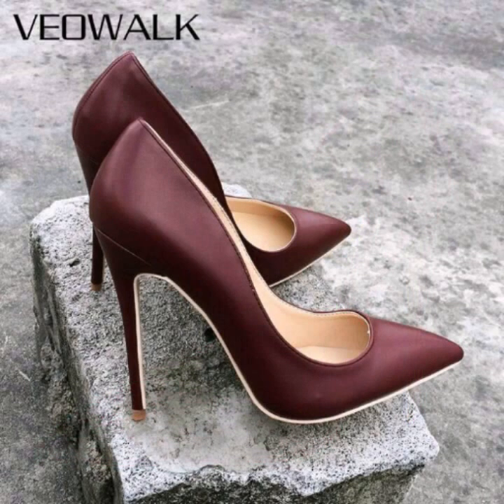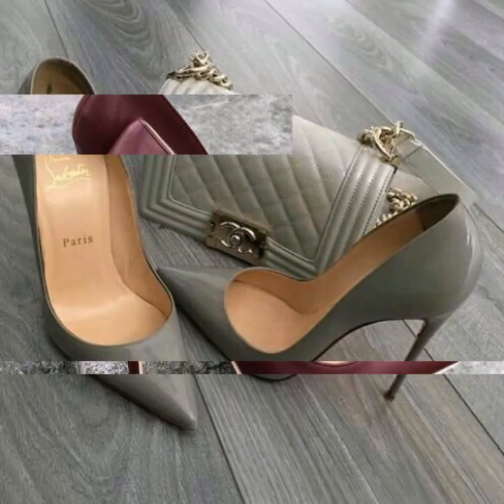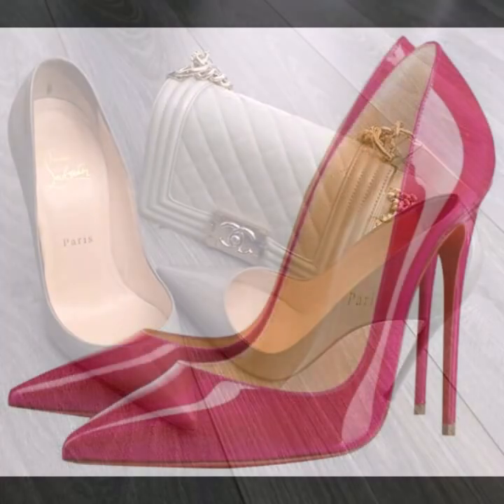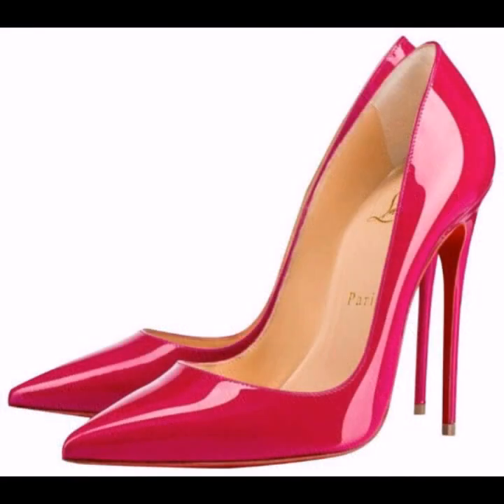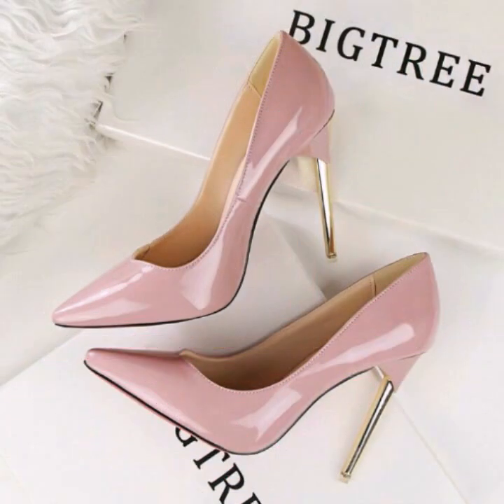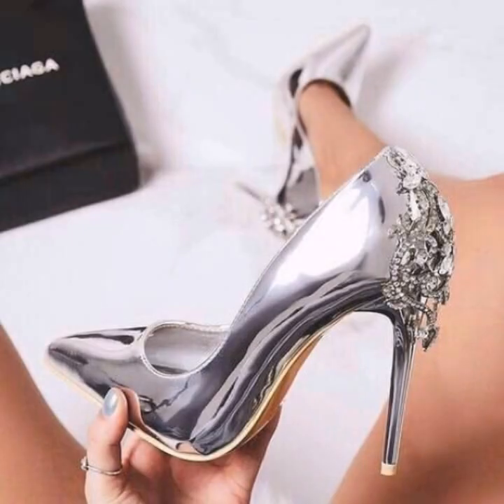If you are loving these high heel shoes, then like my video and share it with your friends. Thanks for watching — keep visiting my channel for more videos, more ideas, and more collection. Goodbye dear friends, till the next video — see you soon in the new collection of upcoming fashion for ladies. Till then, take care, goodbye.